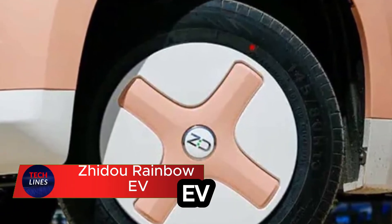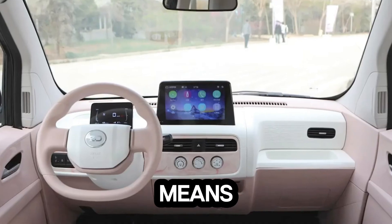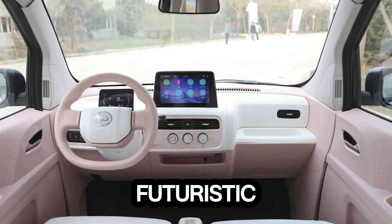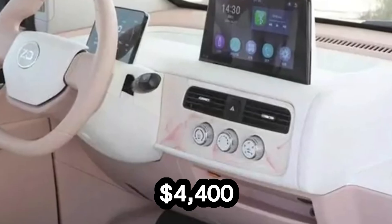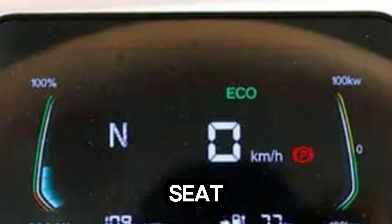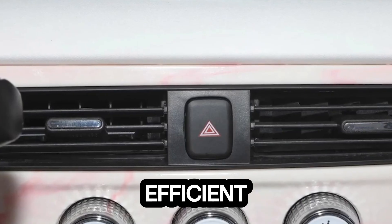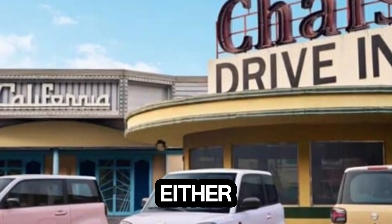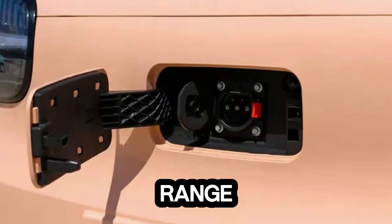Meet the Jidoo Rainbow EV, the tiny electric car that's redefining what affordable truly means. This ultra-compact micro-EV packs futuristic design and smart engineering into a budget-friendly package starting at just $4,400. With its playful three-door, four-seat layout, the Rainbow makes city driving fun, practical, and efficient. Despite its size, it's surprisingly capable, powered by either a 20 kilowatt or 30 kilowatt motor and offering up to 201 kilometers of range.